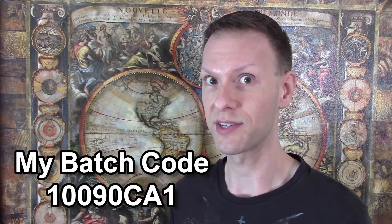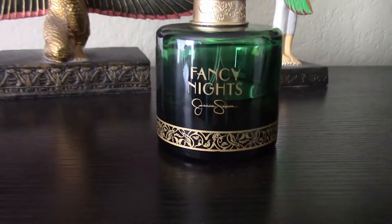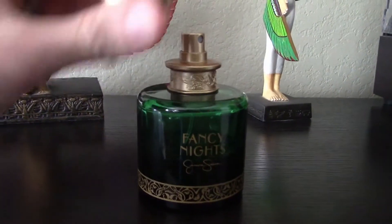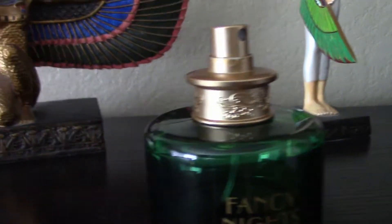It's too bad that one was reformulated and discontinued because it was excellent. My bottle of Fancy Nights is a 3.4 ounce Eau de Parfum and the batch code for my bottle is 10090CA1, meaning it was manufactured back in 2010 and this is the original formulation. The bottle itself is fine — easy enough to grip and spray for a 100ml bottle. The dark green glass and gold painted filigree at the base are aesthetically pleasing enough, but the cheap plastic cap and bottle top betray its inexpensive price point like dark roots.